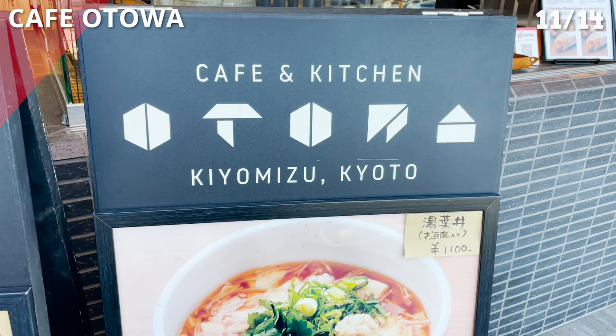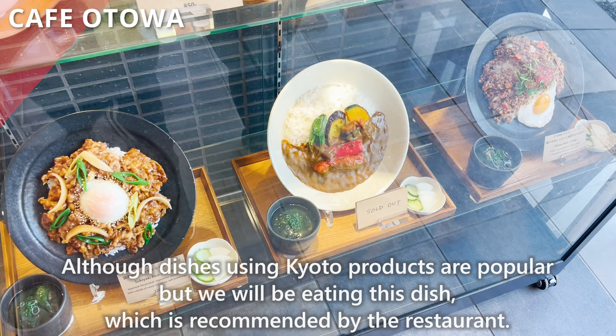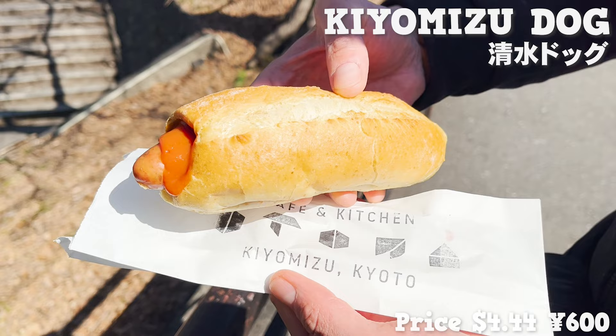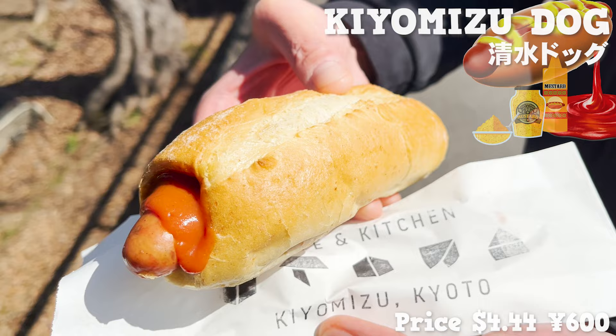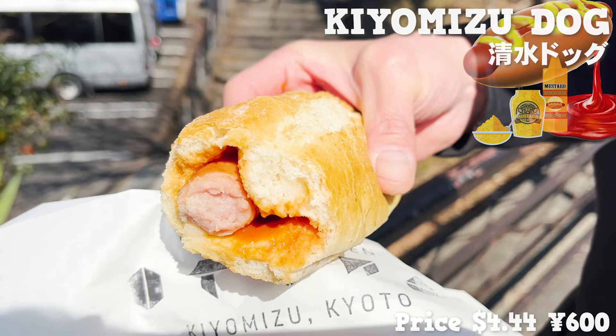Next, we introduce Cafe Otowa, a popular cafe opened in 2016. Although dishes using Kyoto products are popular, we will be eating the restaurant's recommended dish — the Kiyomizu dog, a Japanese version of the French hot dog. It's sausage wrapped in a fluffy baguette. It is seasoned with ketchup and mustard, so we get the fresh acidity of tomatoes and the spiciness of mustard. The sausage is meaty and succulent, and the large size is very satisfying.